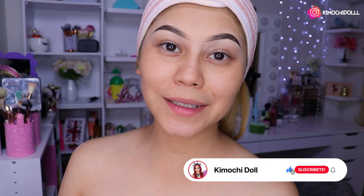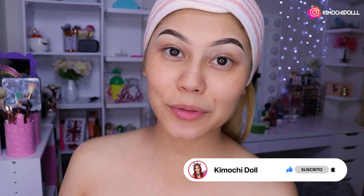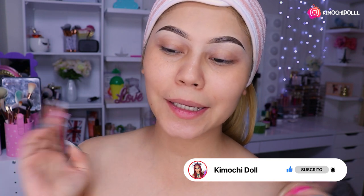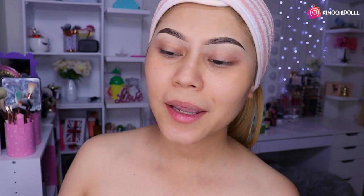¡Hola! ¿Qué tal muchitas y muchitos, cómo están? El día de hoy van a tener un maquillaje neutro, así que espero que les guste. También voy a estar utilizando los productos de Spoiler Cosmetic; les voy a estar dejando el link de su tienda en la cajita de información, así que no olviden revisar por allá si les gusta algún producto que voy a mostrar.